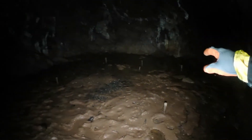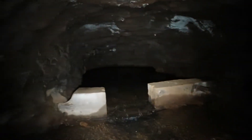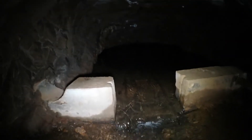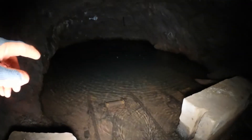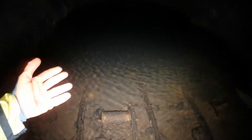Des piquets qui dépassent — ce sont les restes d'un treuil qui ramenait le minerai. On voit encore les rails, vous reconnaissez les wagonnets.